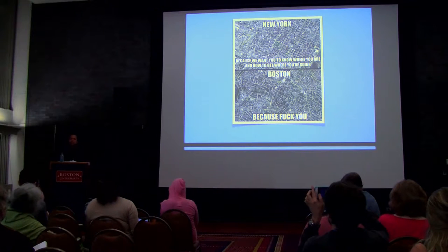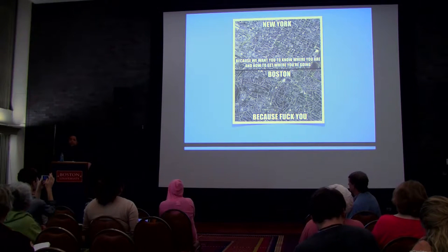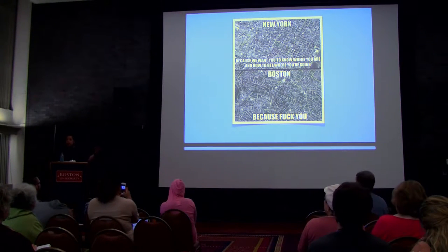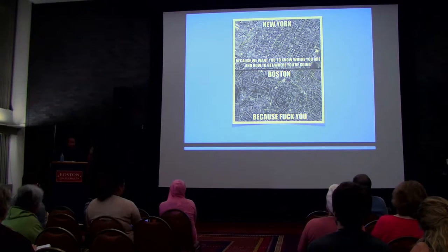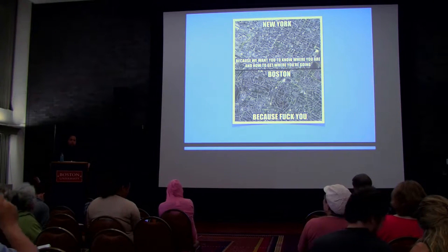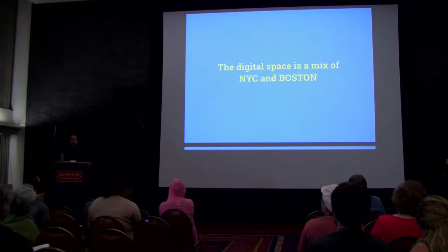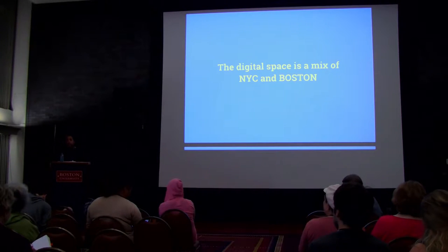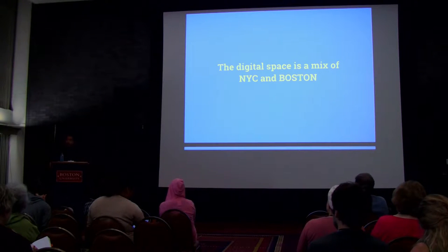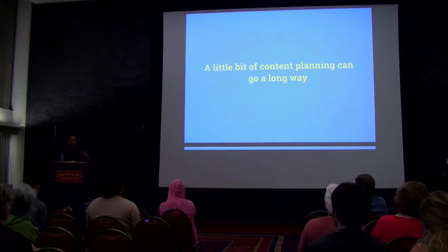New York took the time to plan. Hundreds of years ago they ripped out houses and tore down buildings — they went through a lot of pain and anguish — but because of that, they now have a very structured, organized street path. The digital space is a little bit like this. There are so many different ways for someone to access the information on your website, and half the time they don't even know what they're looking for until they find it. Content and planning can go a really long way.